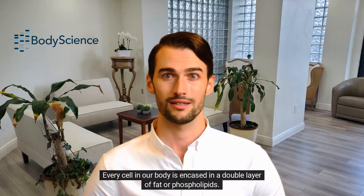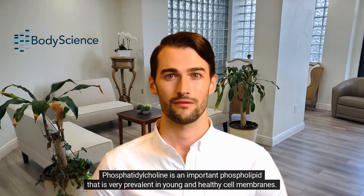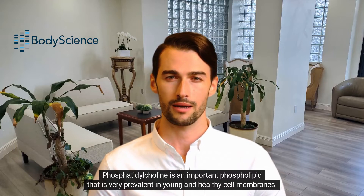Every cell in our body is encased in a double layer of fat, or phospholipids. Phosphatidylcholine is an important phospholipid that is very prevalent in young and healthy cell membranes.